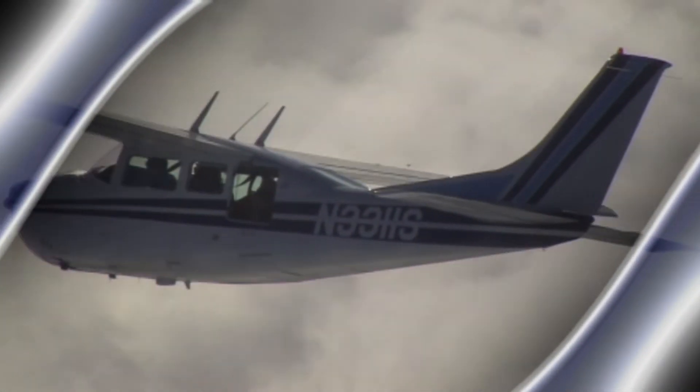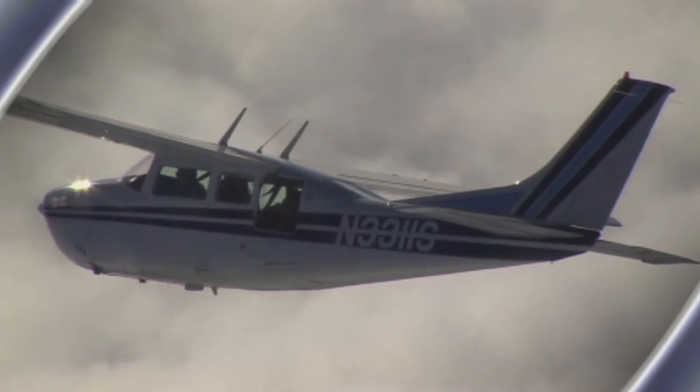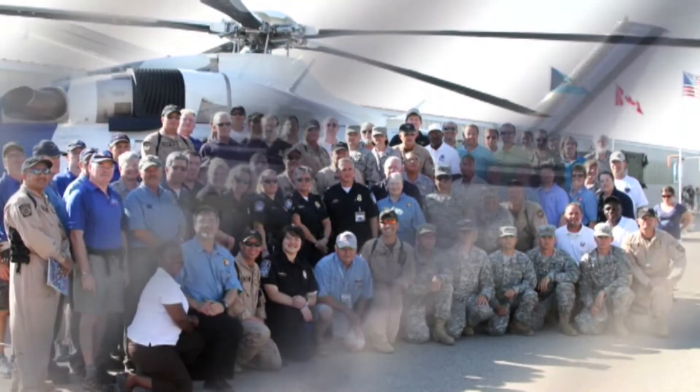Bringing all of these federal partners together has been a strong part of the commitment within field operations and Customs and Border Protection. We thank you for that opportunity and we look forward to having a strong future and a commitment to the American people and the traveling public. The International Federal Pavilion at AirVenture offers key and cost-effective opportunities to reach pilots and the general public.